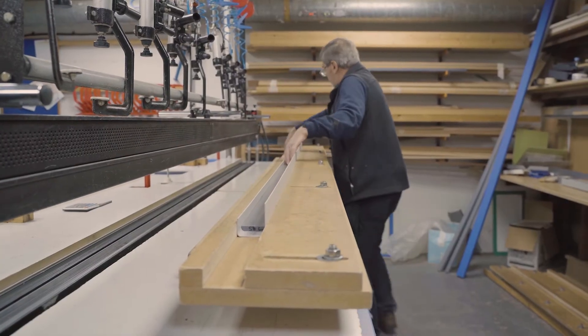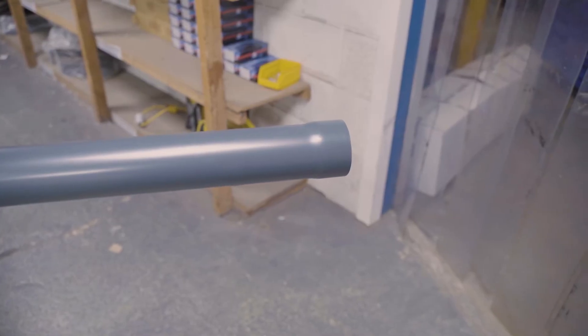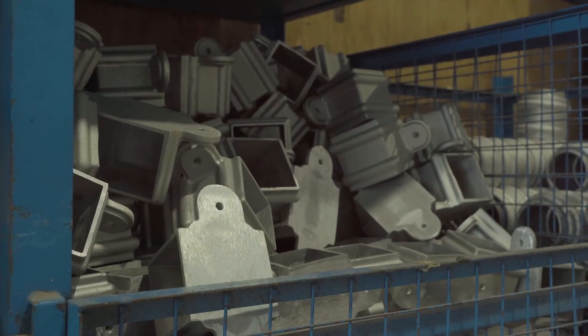We've seen a massive increase in demand for our door protection over the last 12 months. This year has been massive for us really, because we've had quite a lot of new products brought in and they've taken off really well.